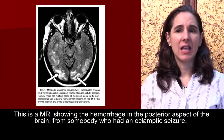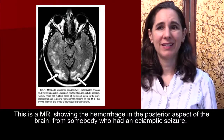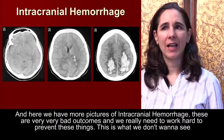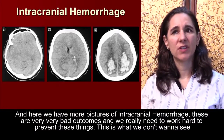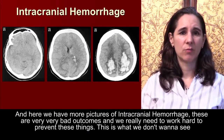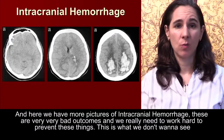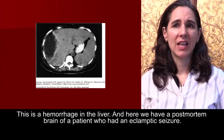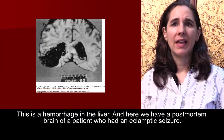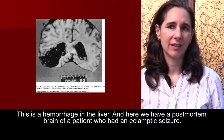This MRI shows hemorrhage in the posterior aspect of the brain from somebody who had an eclamptic seizure, and here we have more pictures of intracranial hemorrhage. We also see a hemorrhage in the liver and a post-mortem brain of a patient who had an eclamptic seizure. These are very bad outcomes, and we really need to work hard to prevent these things.